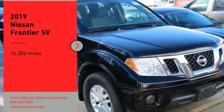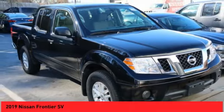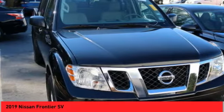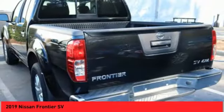We are pleased to show you the 2019 Frontier. The Nissan Frontier offers a full-length, fully-boxed frame for strength, serious off-road capabilities, and a 5-star rating for side-impact crash safety.